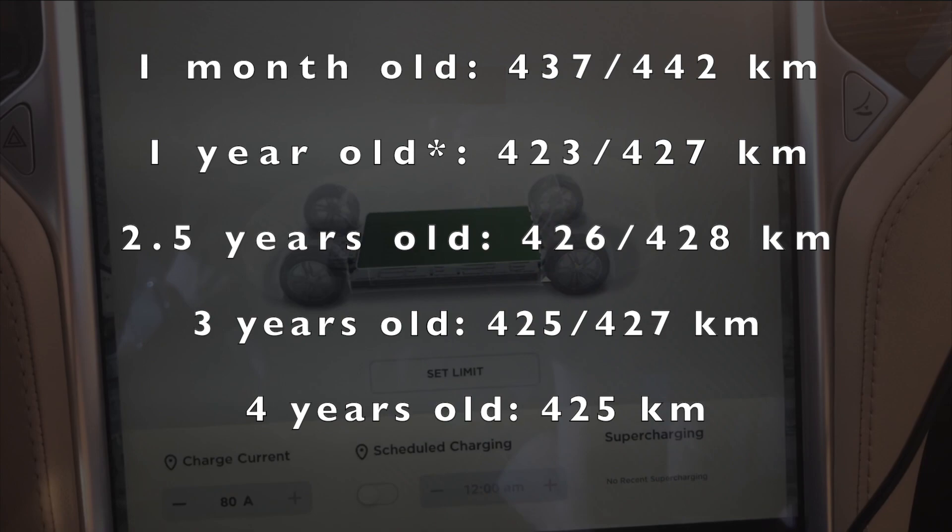I'm really surprised by that. I'd be interesting to know your thoughts on that — do you think that's consistent with what you've experienced? Let me know in a comment below. I'm actually quite pleased with that. It makes me think I've got a lot more years left on this battery, even though I have an eight-year unlimited mileage warranty on the battery and the drive units.